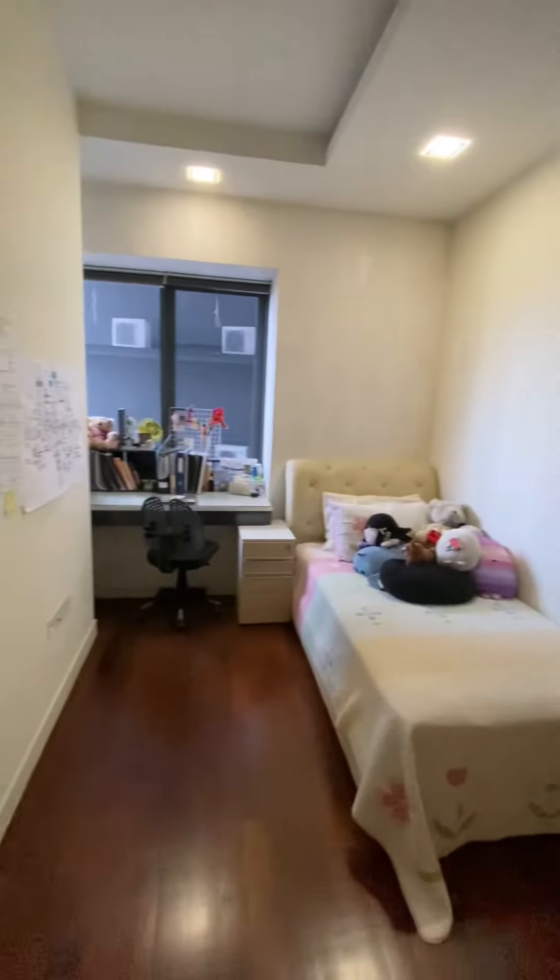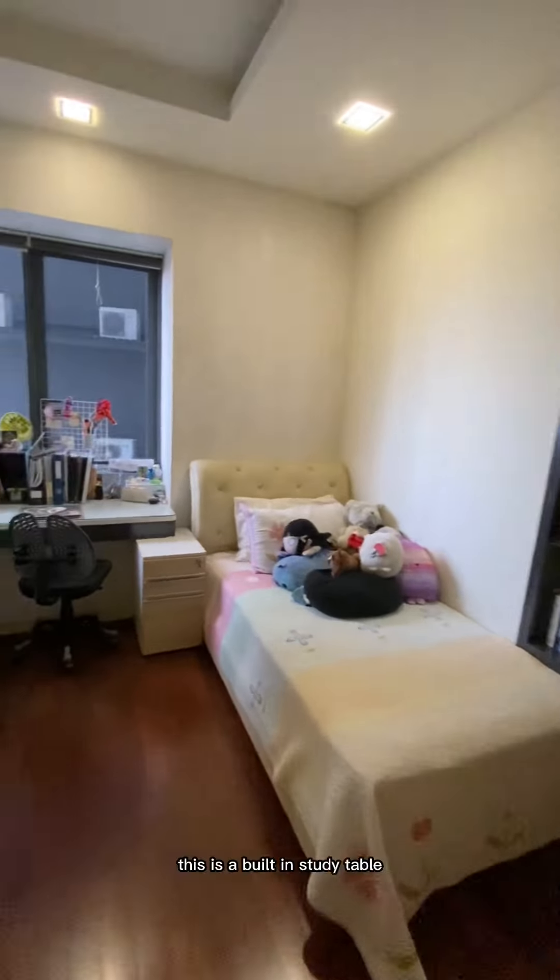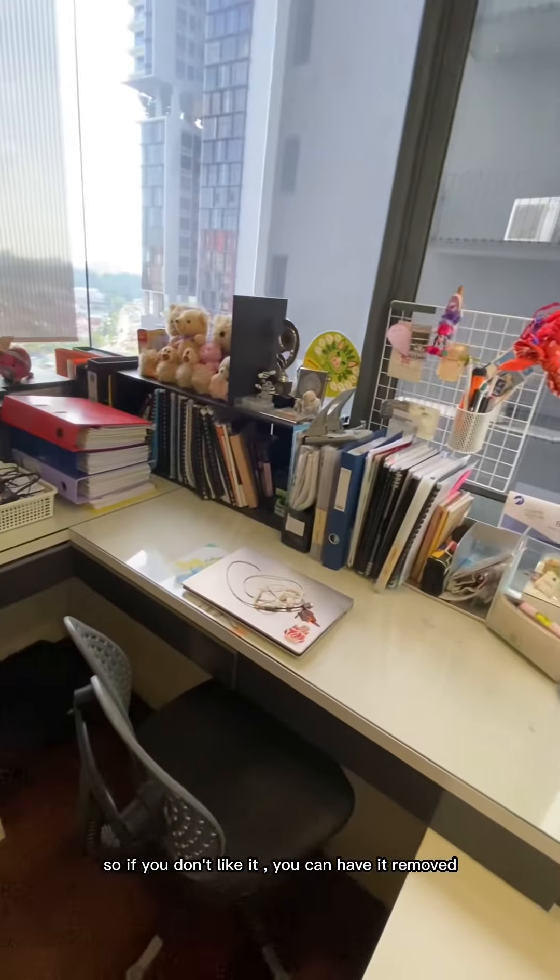This is the other common bedroom. It has a built-in study table — so if you don't like it, you can have it removed.